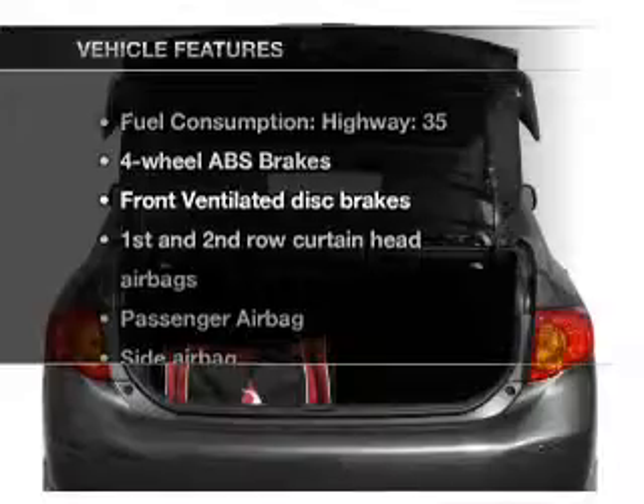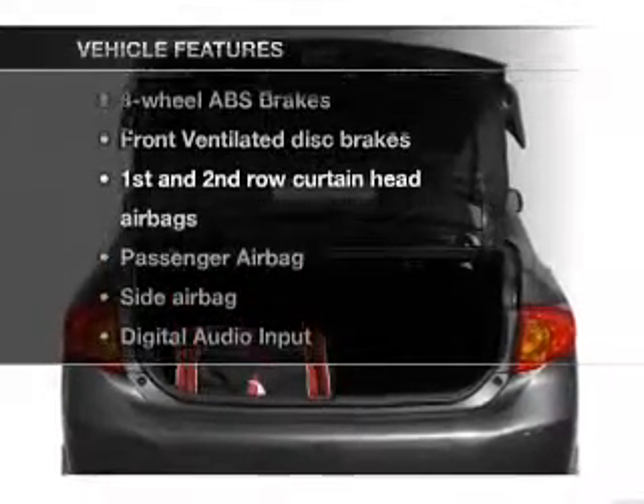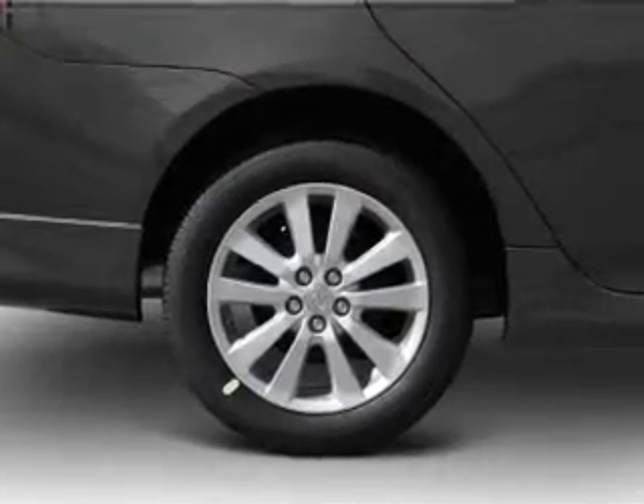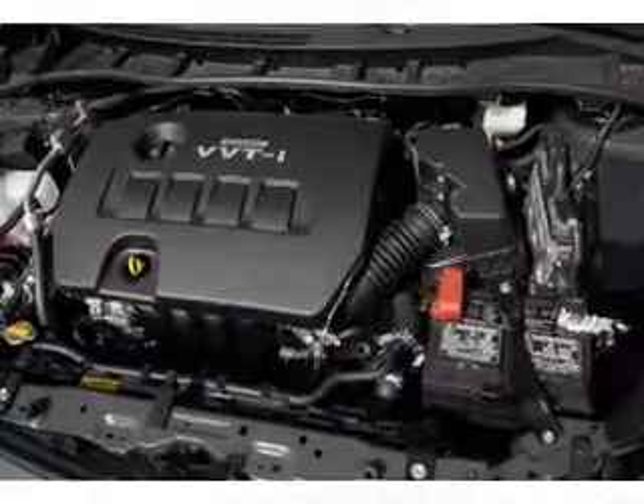And with these notable features, you won't want to miss out on the opportunity to own this amazing ride: air conditioning, power steering, power mirrors, and AM FM stereo with a CD player.